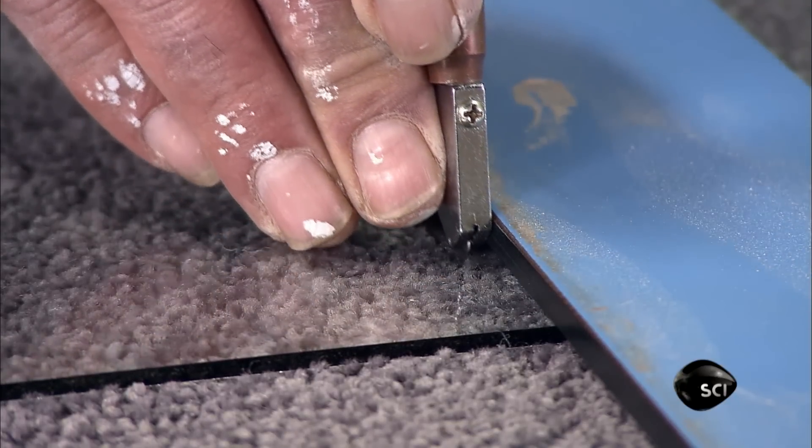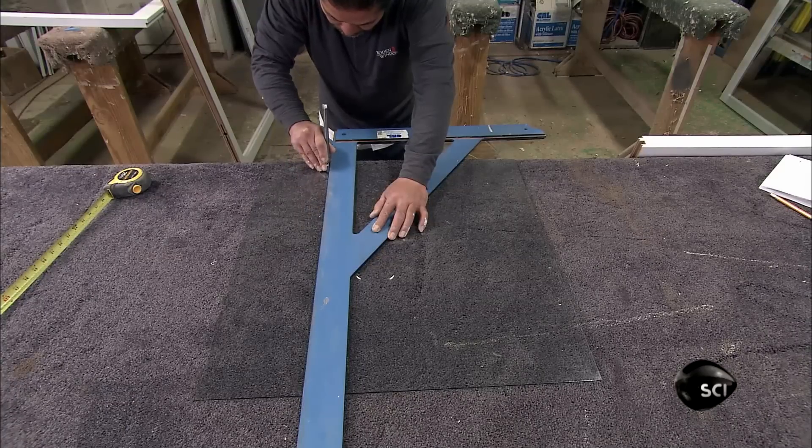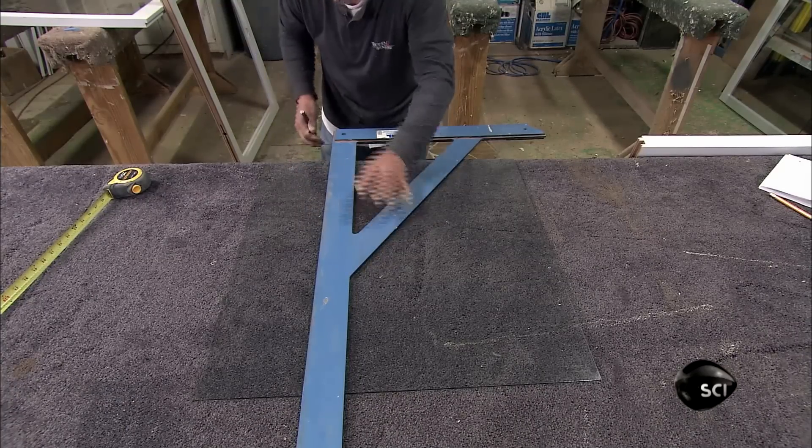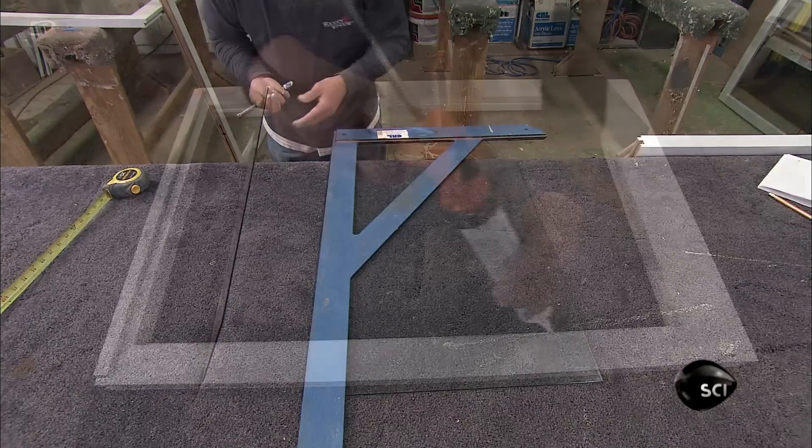This is a single-pane window. Windows can also have double or triple panes, separated by an aluminum spacer bar, and often with gas injected in between for added insulation.